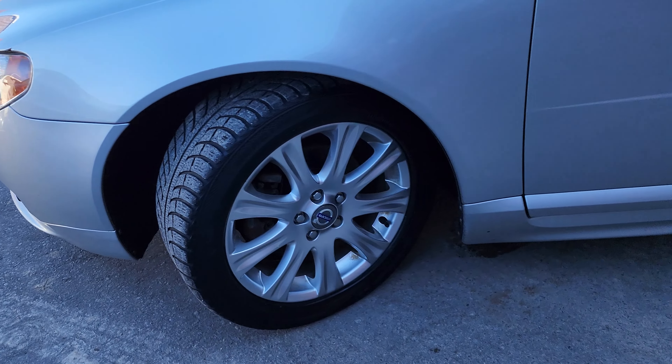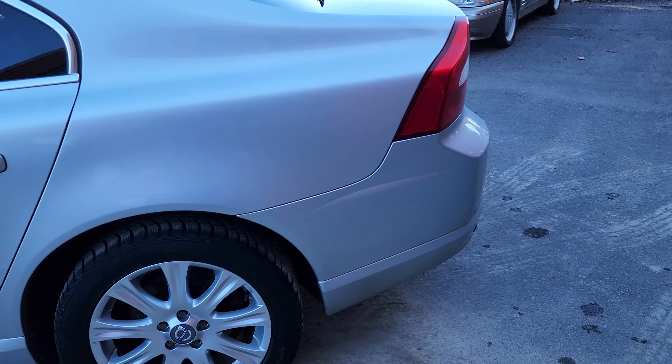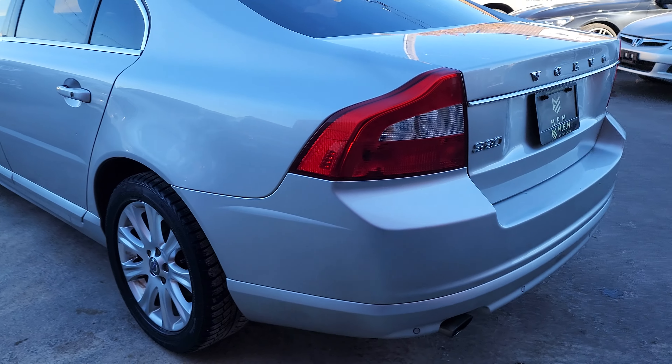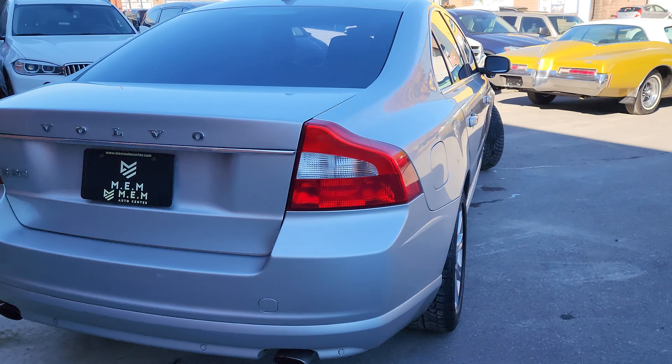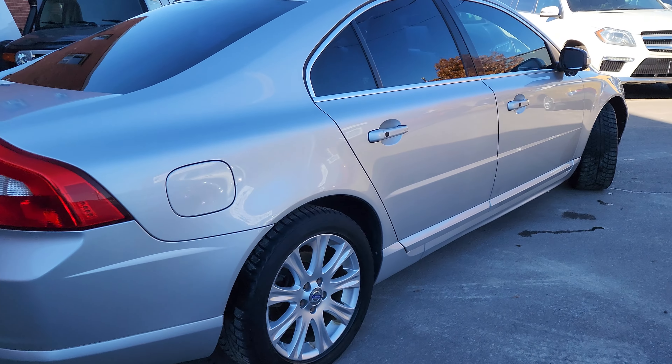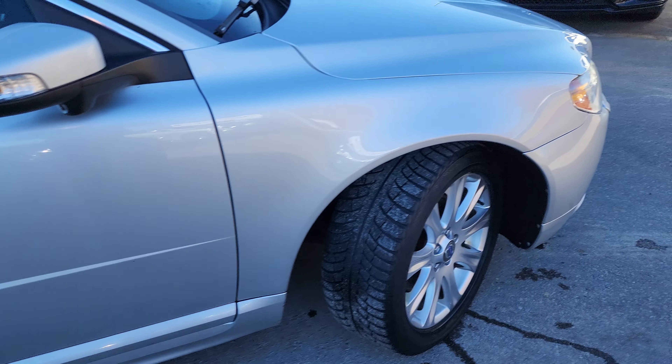Here's a video of the 2011 Volvo S80 to show you the interior and exterior condition. This is a really nice clean car inside and out. It was very well looked after, serviced regularly at the Volvo dealership.